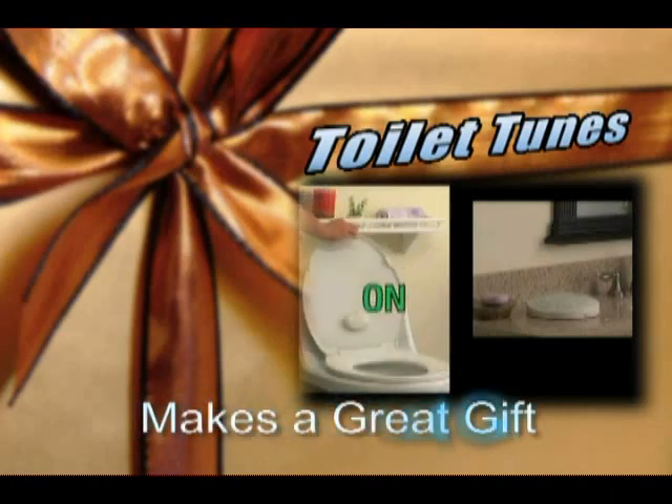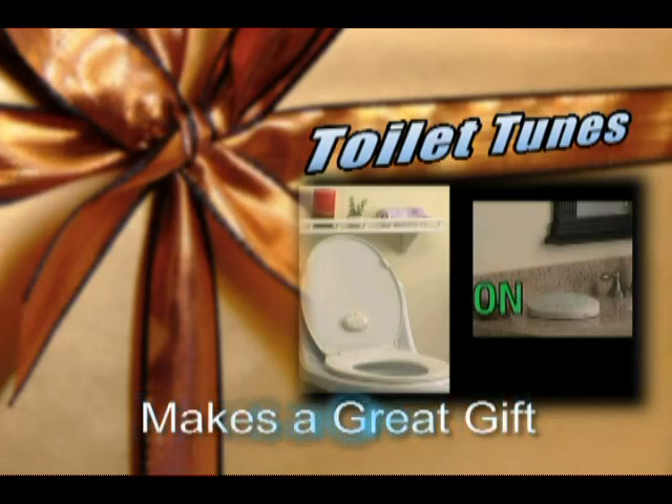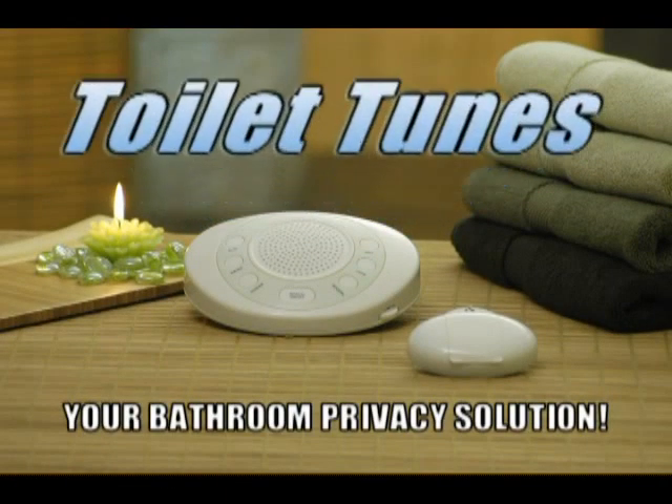Toilet Tunes makes a great gift for any occasion. Get the cool new gadget everyone's talking about. Toilet Tunes, your bathroom privacy solution.